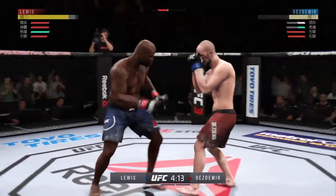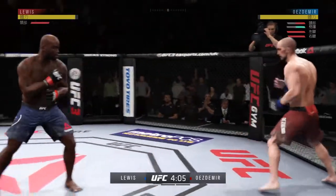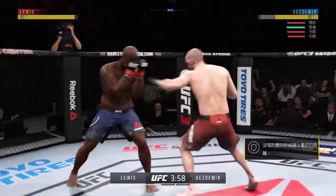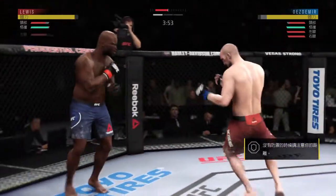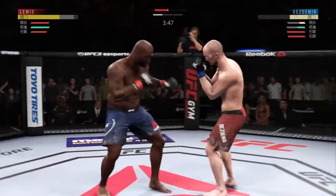This could be it. Good right hand over the top. He's hurt — he's hurt. Big straight punch. And there he swings with a haymaker. He's got him right here.